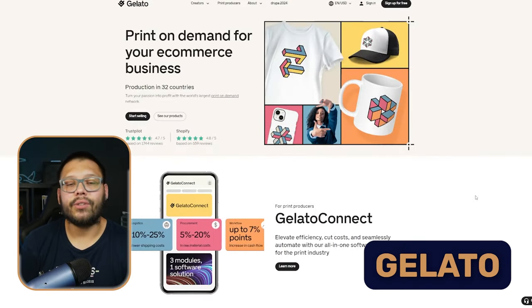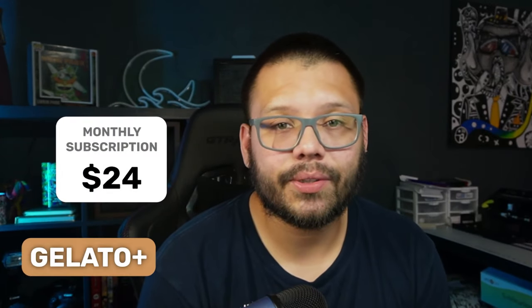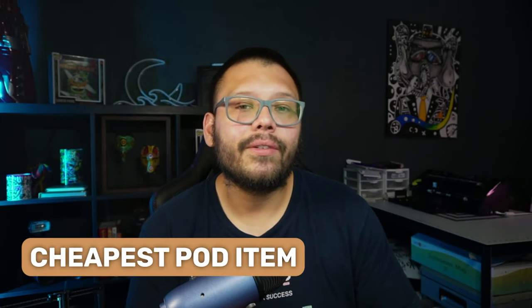We also have Gelato, which is pretty cool because they have printers all over the world, giving you the ability to sell globally with quick shipping. Gelato is free to use at the basic level, but Gelato Plus at about $24 a month and higher tiers give you access to mockup generators, stock images, fonts, and better pricing. Without Gelato Plus, you'll be paying 10% more.